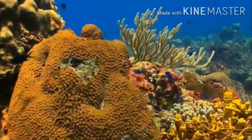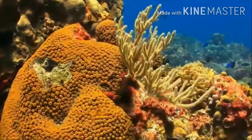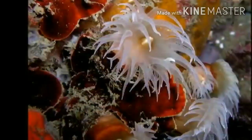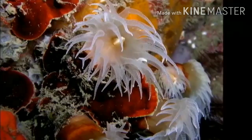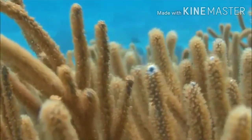Coral reefs are only found in shallow, tropical seas. They may look like colorful rocks or even plants, but coral is really an animal. Coral is built by polyps. Polyps are very small creatures that are related to jellyfish. Unlike the jellyfish, which propel themselves around through the water, coral are stationary.